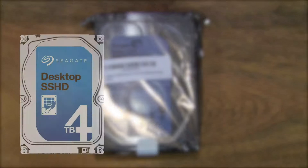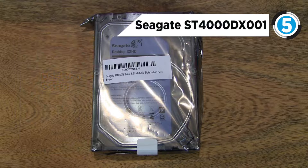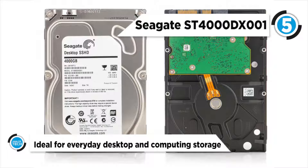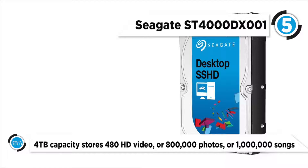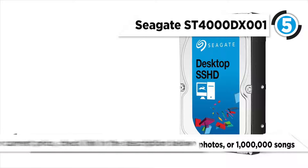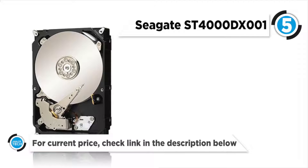At number five is the Seagate ST4000DX001. It combines the capacity of a traditional spinning hard drive with the performance of an SSD using the 4TB desktop SATA3 3.5-inch internal hybrid drive from Seagate. Designated for gamers, creative professionals, and high-performance desktop experiences, this hybrid drive features a 4TB capacity, 8GB NAND flash memory, a rotational speed of 5400 RPM, and a 64MB cache.